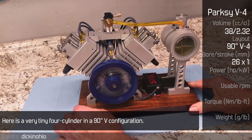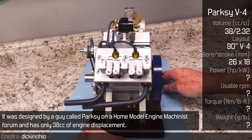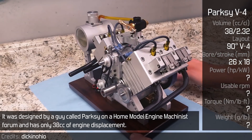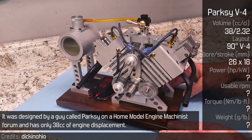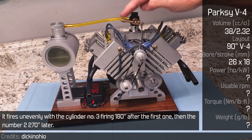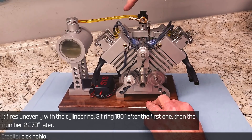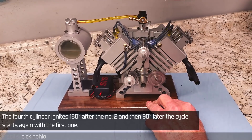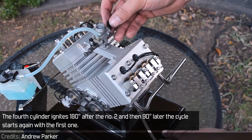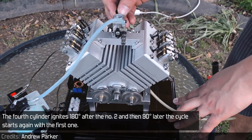Here is a very tiny 4-cylinder in a 90-degree V configuration. It was designed by a guy called Parksy on a home model engine machine and has only 38cc of engine displacement. It fires unevenly, with cylinder number 3 firing 180 degrees after the first one, then number 2 firing 270 degrees later. The 4th cylinder ignites 180 degrees after number 2, and then 90 degrees later the cycle starts again with the first one.